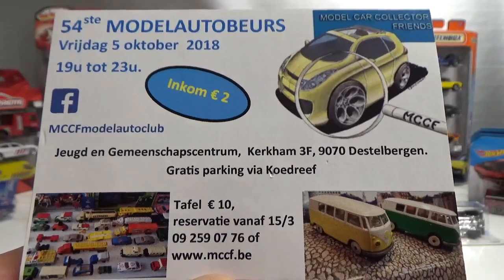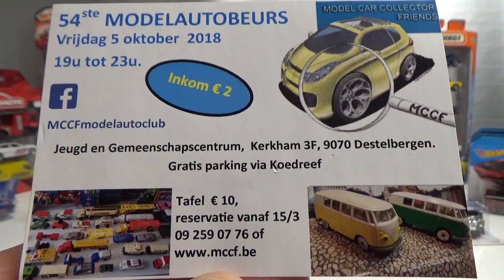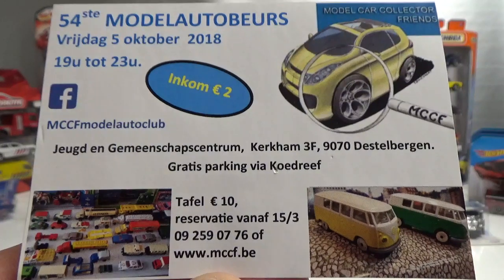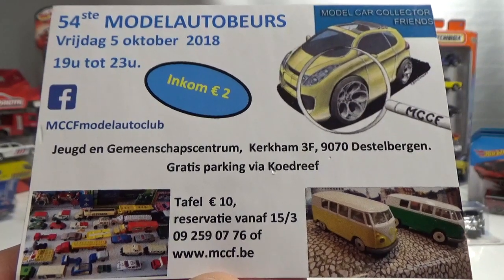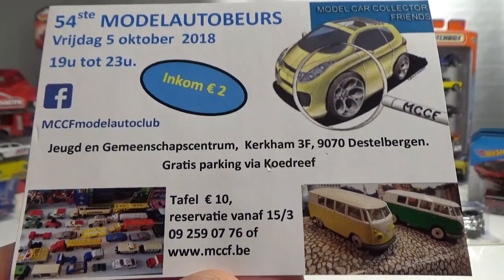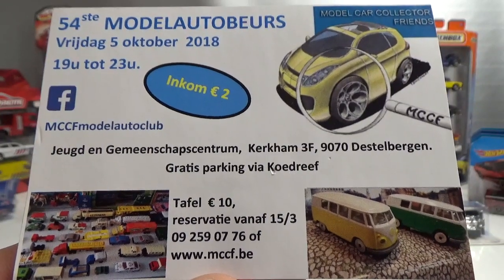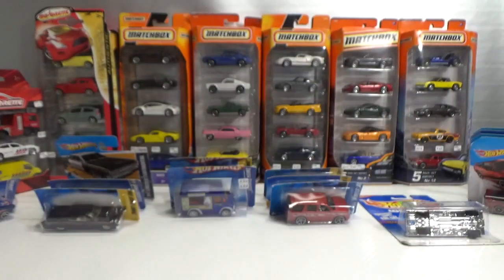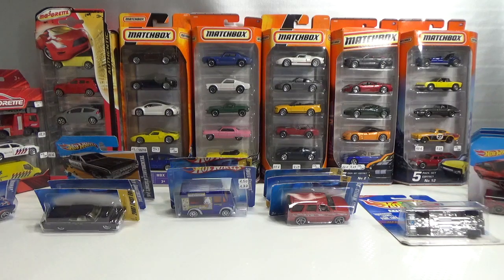Hello and welcome to Chasing Diecast Cars. On the Friday of week 39 of 2018 the local club called Model Car Collector Friends had their biannual model or diecast event. It was on the Friday evening. I went there and of course I bought some stuff. This is everything I bought that evening. Let's start with the Hot Wheels.